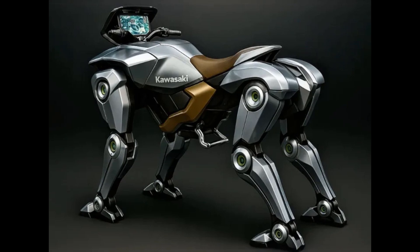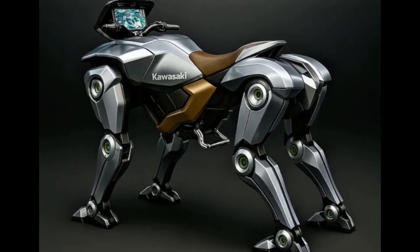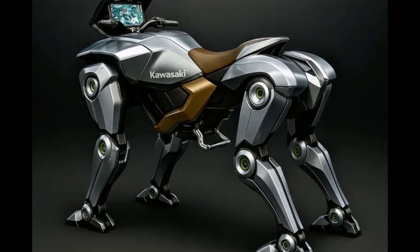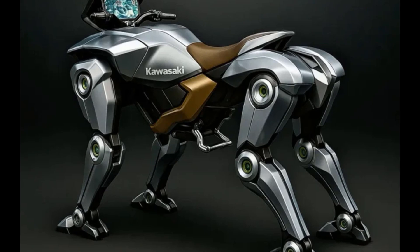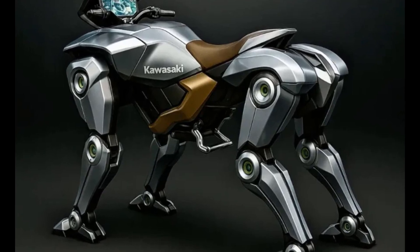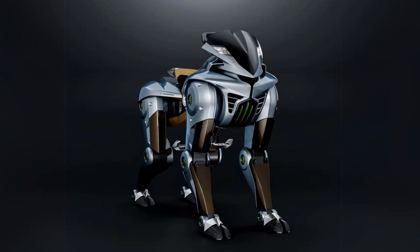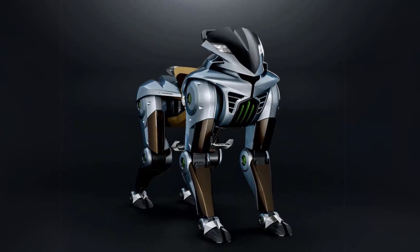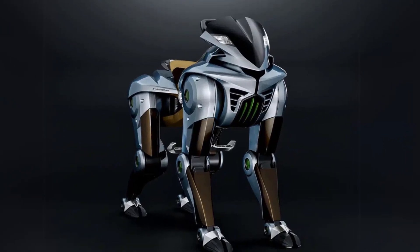This kind of power and complexity comes with a hefty price tag — the expected cost is around one million dollars per unit. But for governments, disaster response teams, and military applications, that price might actually be a bargain. Imagine a fleet of these robotic horses scouting dangerous terrain, delivering supplies to inaccessible areas, or transporting gear across battlefields.